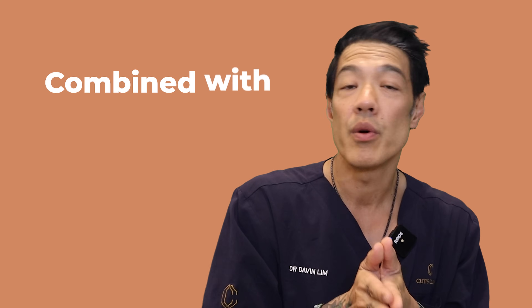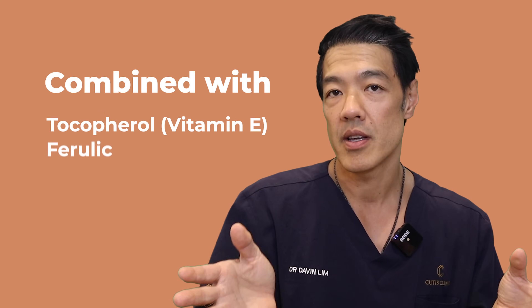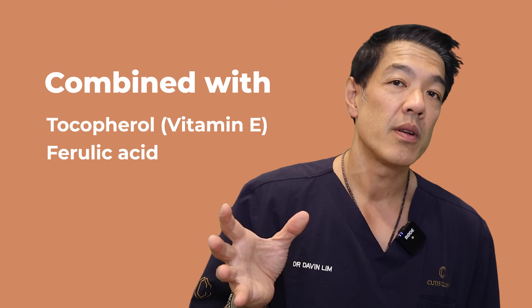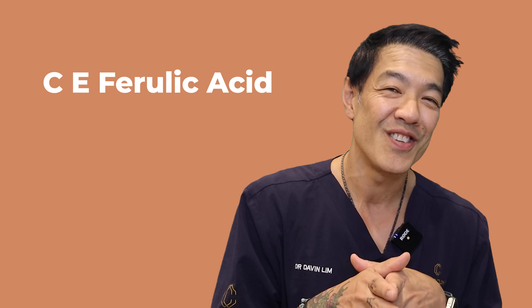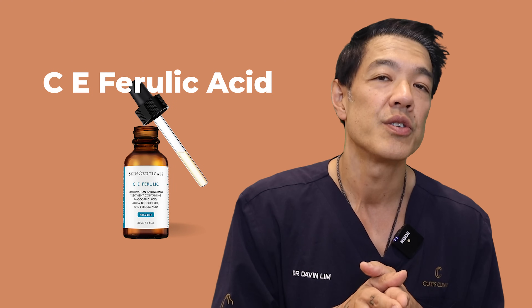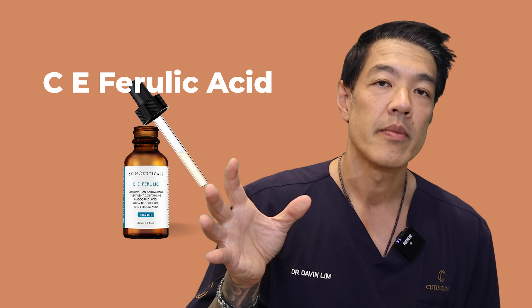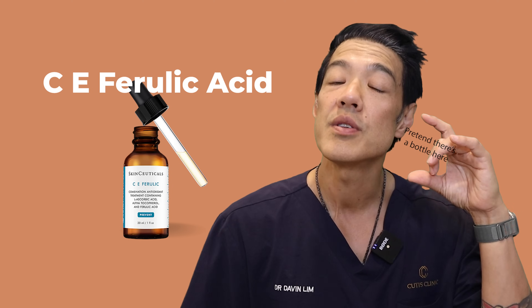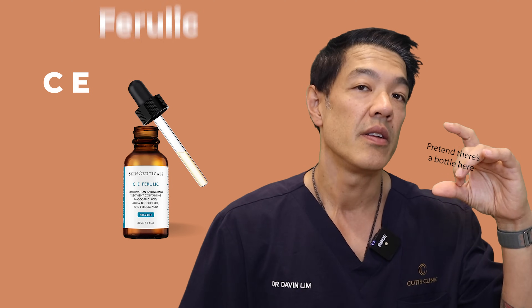Vitamin C is often combined with things like tocopherol, which is vitamin E, as well as ferulic acid. For skincare enthusiasts, one of the best formulations includes C-E Ferulic. This particular video is not sponsored, but SkinCeuticals make a really good formulation of C-E Ferulic acid with their L-ascorbic acid at around 15%. The bottle itself is expensive — over $200 — but you're only using a couple of drops. That is a morning routine using vitamin C.